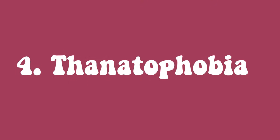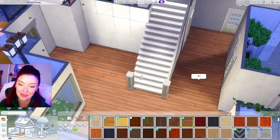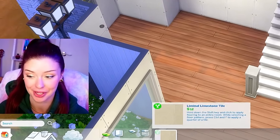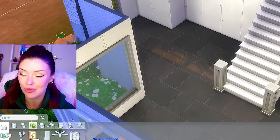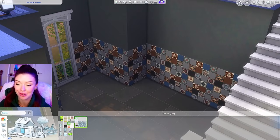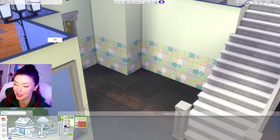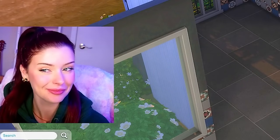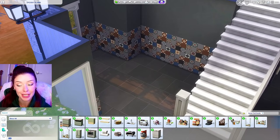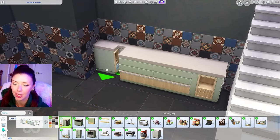Coming in at number four is thanatophobia, the fear of death. I think we're going to go all the way down to the bottom floor for this and do the kitchen. I'm very excited to try this out because we got a new stuff pack — the Home Chef Hustle stuff pack, which revolves mostly around kitchen stuff. We got some new flooring and some new wallpaper — I love the colors of it. But since we're doing a death kitchen, we're going to be going all black. These are all the items that come with the Home Chef Hustle stuff pack. We got corner pieces, end pieces, island pieces, rounded pieces, plus a fridge, oven, and sink — so it's going to be enough to make an entire kitchen.